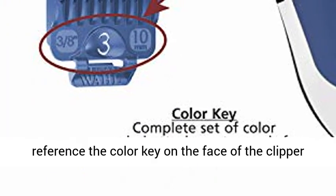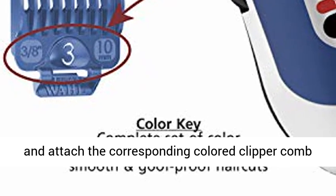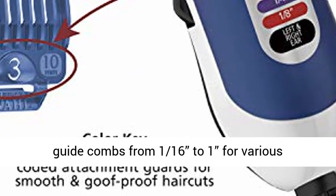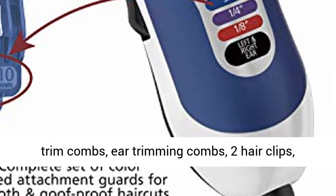Quickly reference the color key on the face of the clipper and attach the corresponding colored clipper comb attachment. 20-piece grooming kit featuring 9 guide combs from 1/16th to 1 inch for various cutting lengths, left and right ear tapers, and eyebrow trim combs.